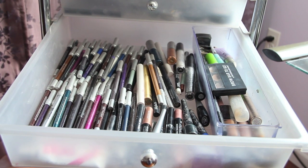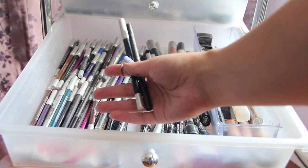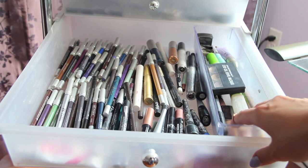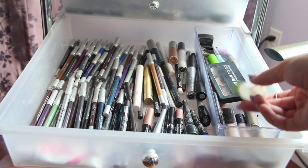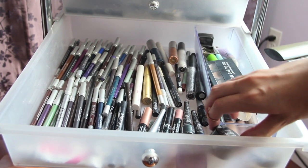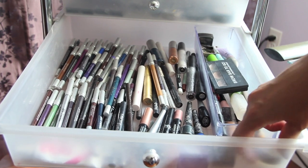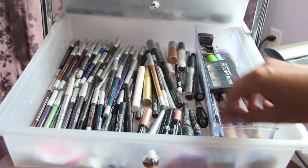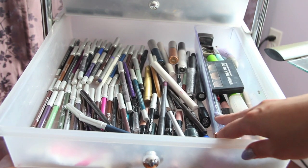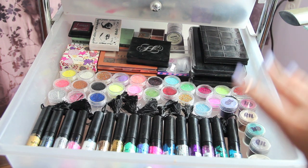This drawer is where I keep all of my eyeliners. I have a bunch of Urban Decay 24/7 liners — basically every single color they have. In here I have my brow stuff: my brow setting stuff and my Brow Bar To Go. Down here I have gel eyeliners — just black — I have Make Up For Ever and Sephora. So basically all eyeliners: pencil, gel, and liquid are in there.